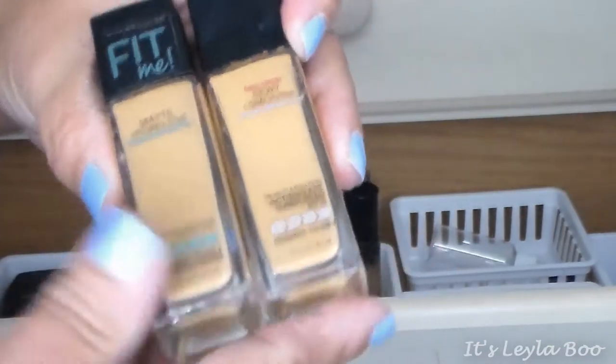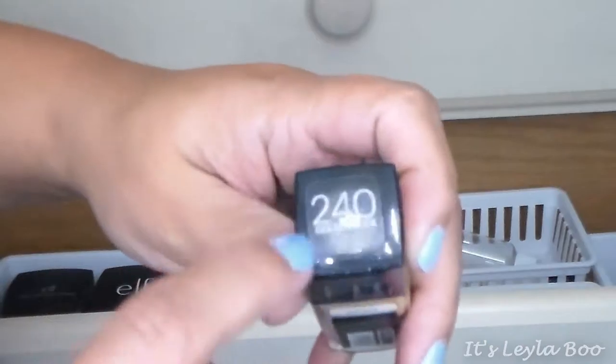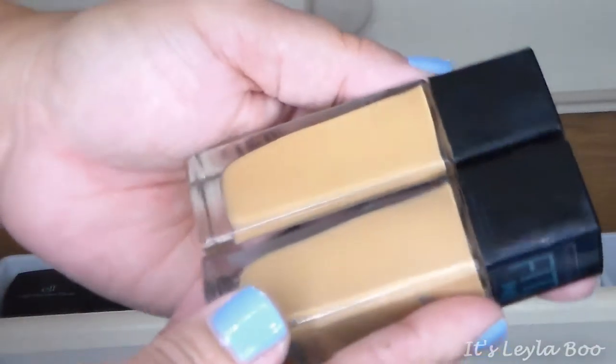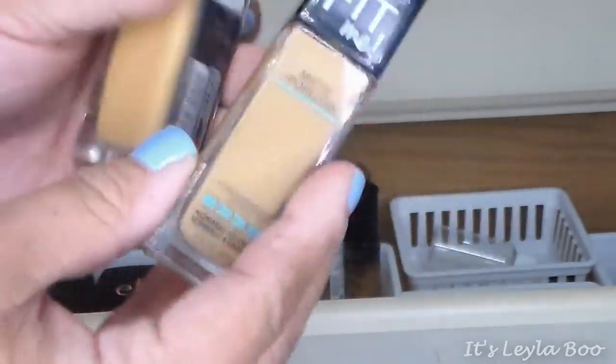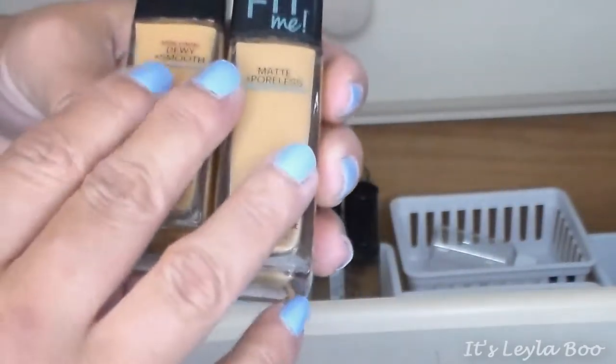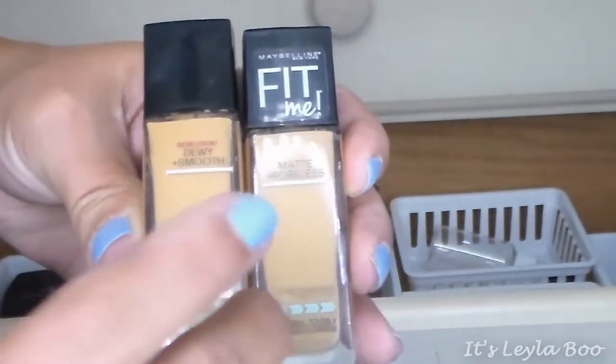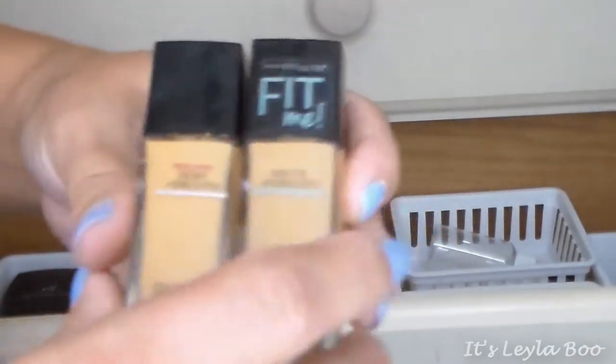Next are my two Fit Me foundations — the Matte and Poreless and the Dewy and Smooth, both my summer shades. The Dewy and Smooth is in 240 Golden Beige and the Matte and Poreless is in 332 Golden Caramel — pretty much the same color. The Dewy and Smooth can sometimes be a little too dewy, so I'll mix it with the Matte and Poreless for a natural finish, or wear the Matte one alone. I've gone through several bottles of both. My winter colors are in the bottom drawer.